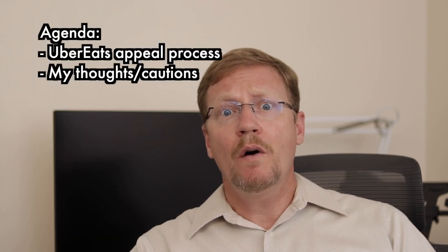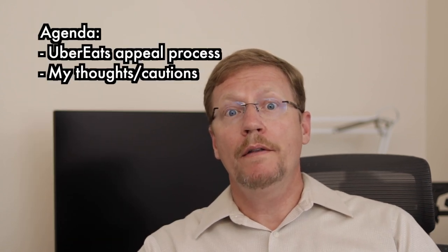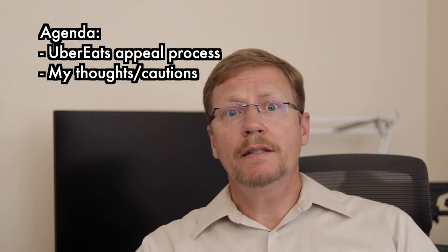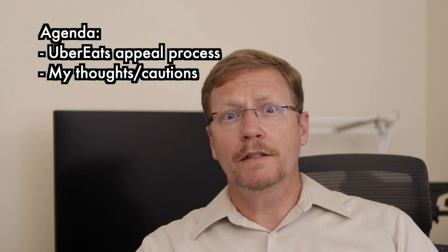In this video I'm going to share information with you on the Uber Eats appeal process, and I'm also going to give you some insight and feedback on my thoughts from this whole process. That way, when it happens to you — and yeah, you heard me, we're at high risk of getting deactivated — you can use these tips to help yourself out, or at least manage your expectations so you don't get your hopes up or crushed unnecessarily.